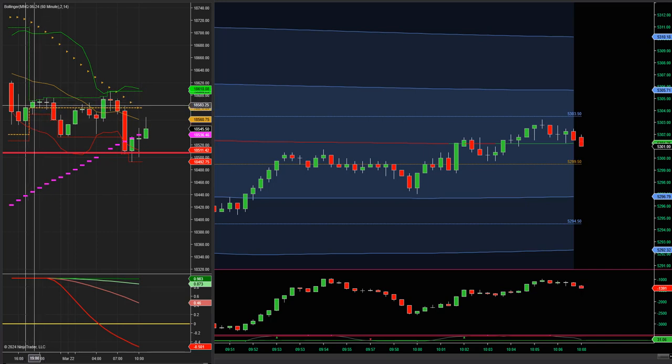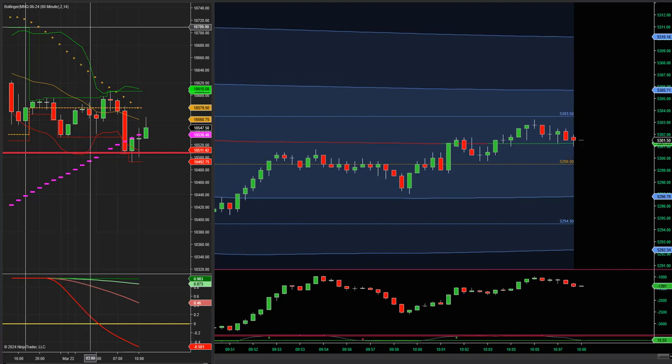Ayer, 6 de la tarde, como pueden ver se mantuvo lateral, bajó un poco, subió, volvió a bajar, volvió a subir, y finalmente entre las 7 y las 8 bajó fuerte. Esta es la máxima histórica anterior, porque el mercado ha hecho una nueva máxima — tenemos que modificarla y ponerla por acá arriba. Entonces, esta es la máxima histórica anterior, que ahora es soporte.